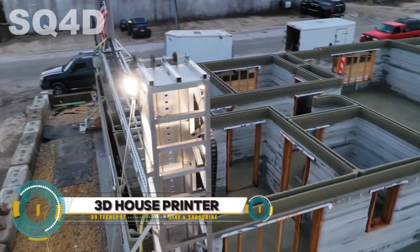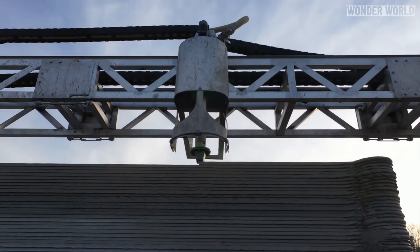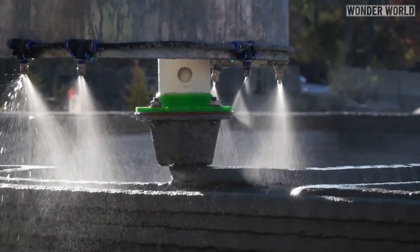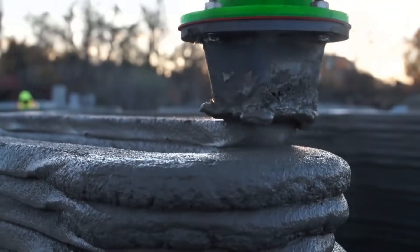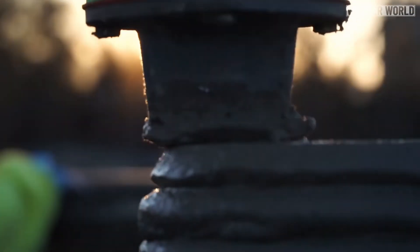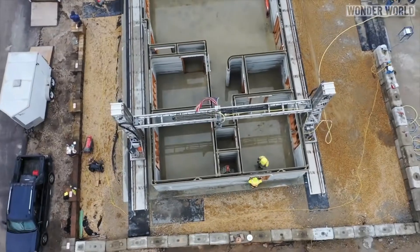3D printed concrete houses are revolutionizing the construction industry by using large-scale 3D printers to build homes layer by layer with a special concrete mix. This technology enables rapid construction, often completing structures in days, and offers significant cost savings by reducing labor and material waste.